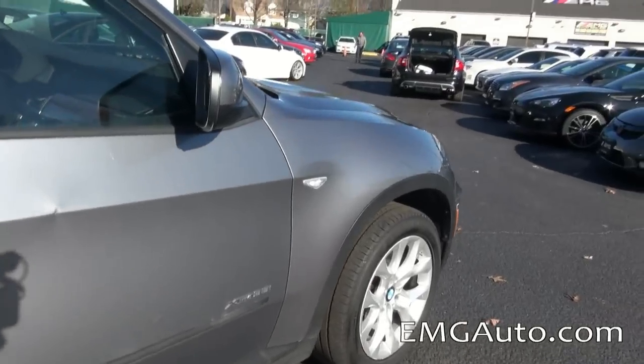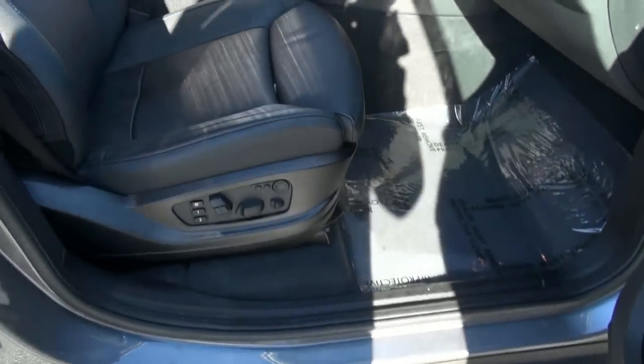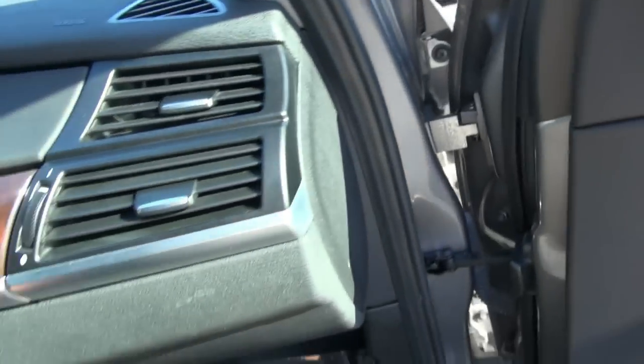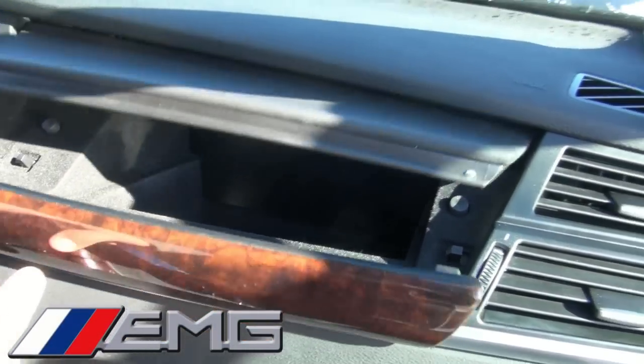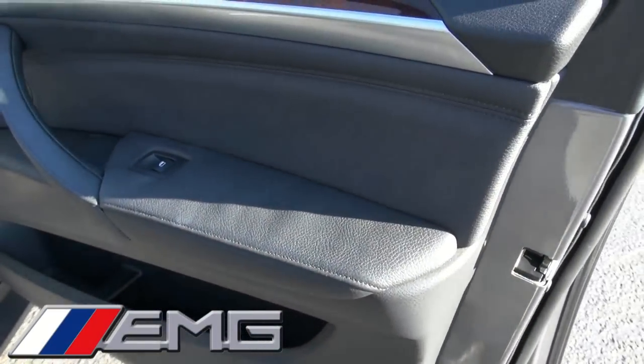Full memory seat, also for the passenger. Hideaway club box, nice leather materials there.